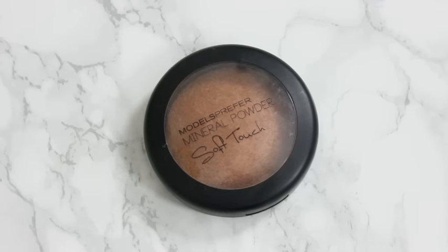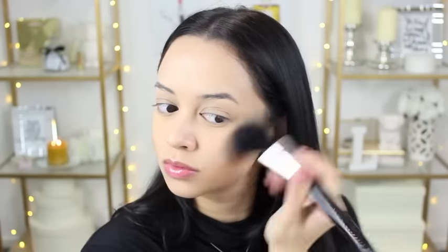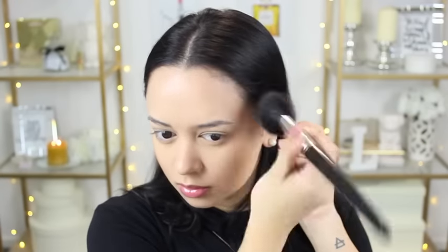For the rest of my face, I'm just going to start bronzing it. I'm using the Models Prefer Radiant Bronze Soft Touch Mineral Powder. I'm just bronzing up my cheeks, my temples, underneath my jaw, and then whatever is left goes on my nose and the sides of my nose, just so that the middle of my face doesn't look so flat and blank.